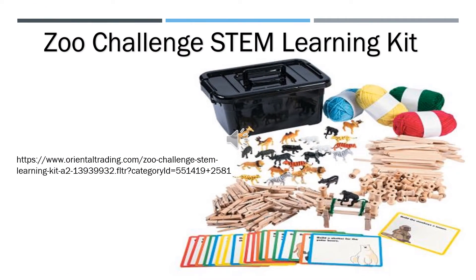The second kit is the Zoo Challenge STEM kit from Oriental Trading, available for $34.99. This kit allows students to build their very own zoo in a hands-on learning game that supports STEM curriculum. Students use the provided supplies to complete challenges like building a tower for monkeys or a shelter for a polar bear, moving on to the next challenge once each task is complete. This kit includes 50 wood clothespins, 150 natural wood craft sticks, 24 vinyl zoo animal action figures, 4 primary yarn bundles, 50 wooden spools, 20 paper zoo challenge cards, and a black locking storage bin with a lid.